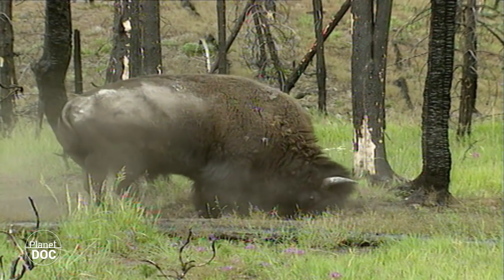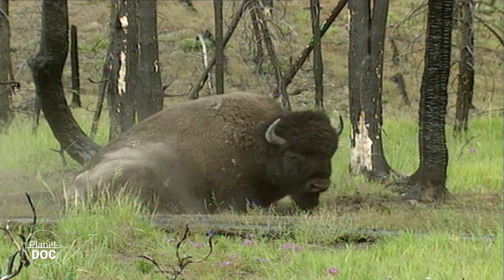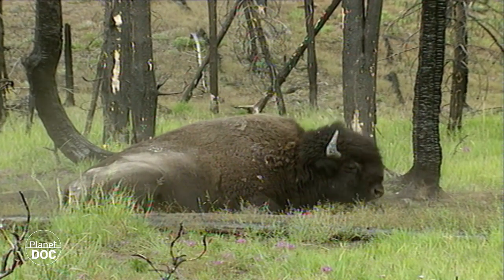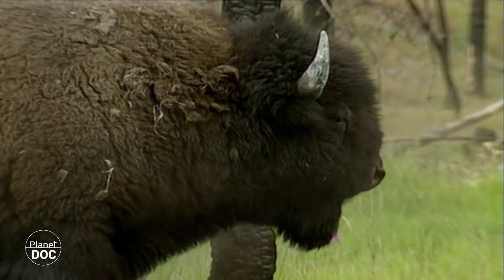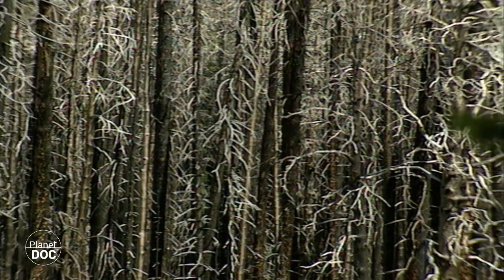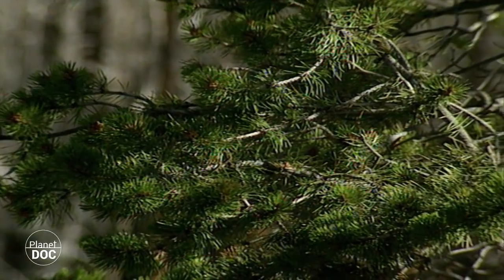However, these catastrophes are a part of the natural cycle. Fire is fundamental for the regeneration of the forest. The burned soil receives sunlight for the first time in many years. Seeds may shoot, and this process is helped by a layer of ash, which is rich in nutrients for the plants. In just a few years, new trees will have replaced the previous generation.